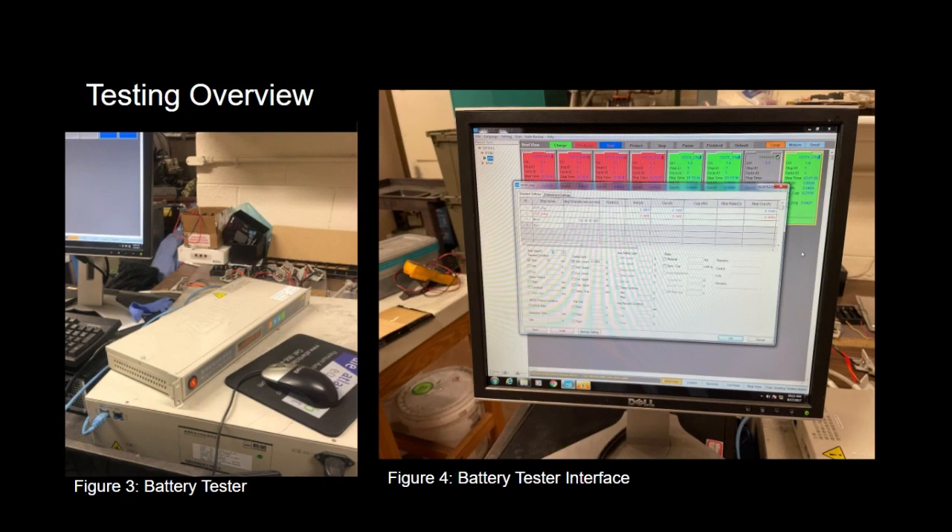The tests consisted of a performance test, an over-discharge test to varying degrees of voltage, a recharge test, a post-over-discharge performance test, and finally a capacity test. Images you can see are of the tester we used and its interface.